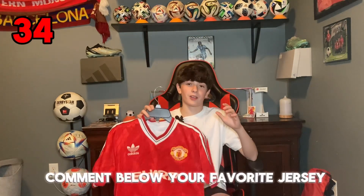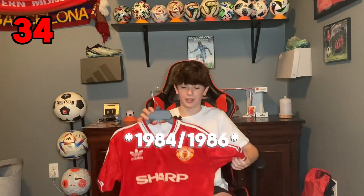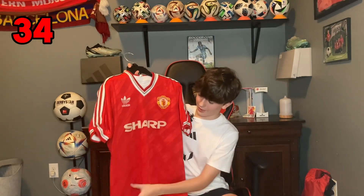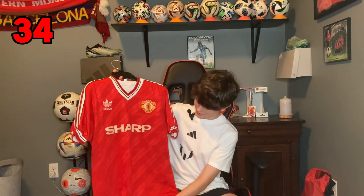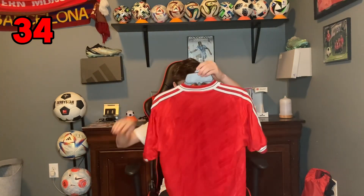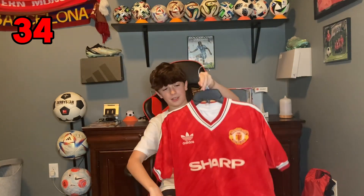This is the last jersey — it is the 1986-89 home jersey for Manchester United. Sponsor Sharp and the detail is crazy, with little Adidas signs running through. Looks so good — the shoulders look great. No player on the back, but this is so iconic. And it was my dad's, but he gave it to me. That's my jersey collection and I'll see you guys next time.